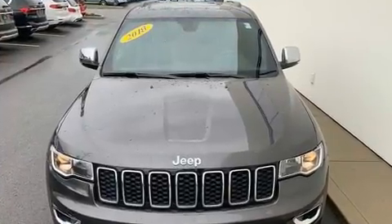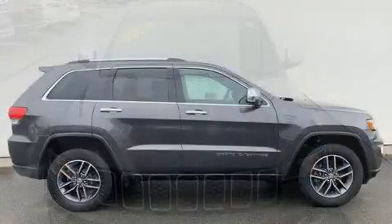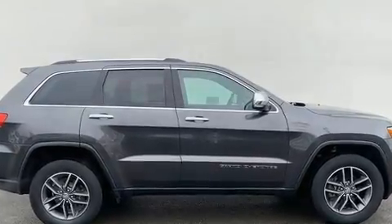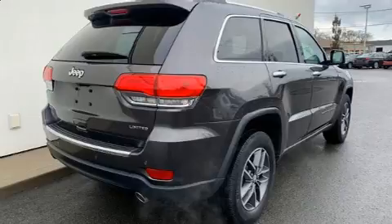All of the premium features expected of a Jeep are offered, including automatic dimming door mirrors, a power liftgate, and the power moonroof opens up the cabin to the natural environment.